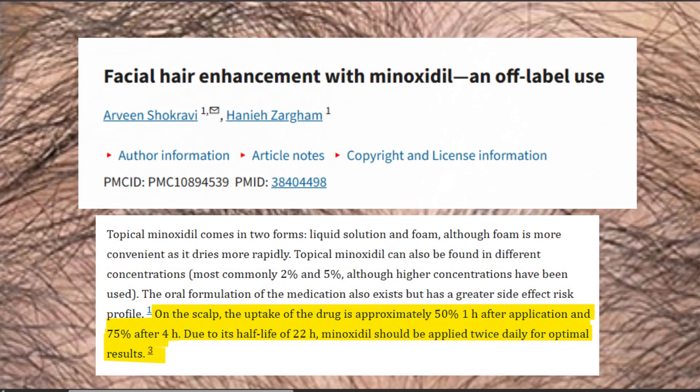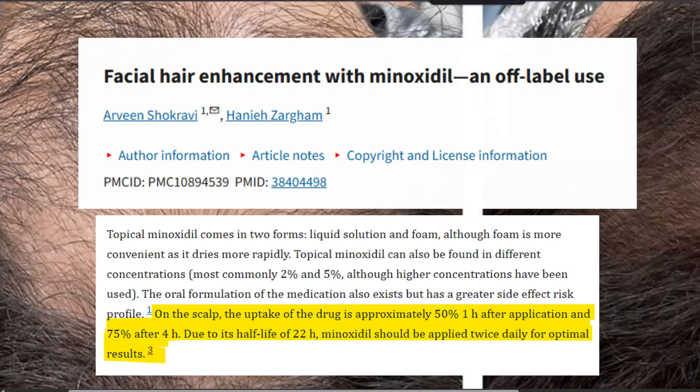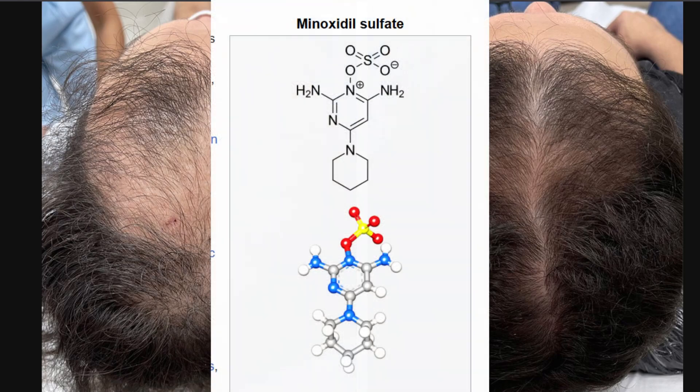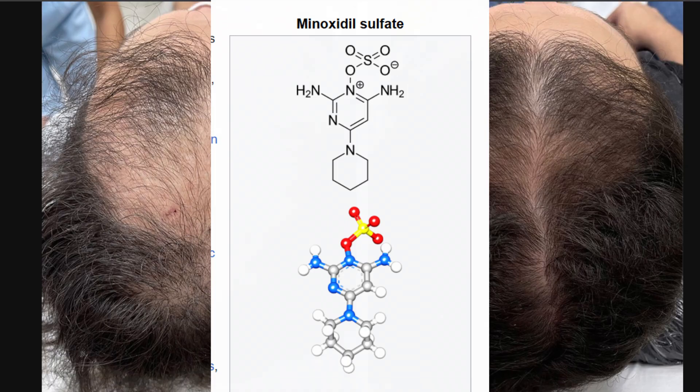As a public service announcement: minoxidil sulfate may be coming out soon in a liposomal formulation, so pay attention to this channel. I've been working hard on this along with my colleagues for maybe a year, two years now.